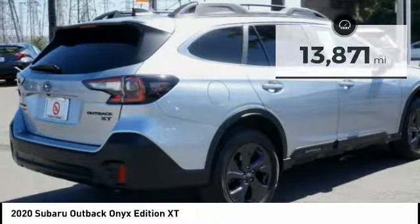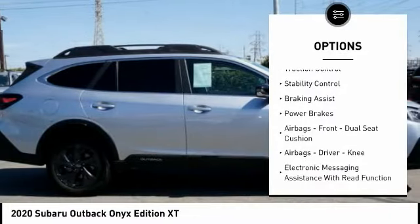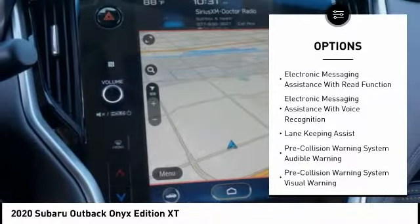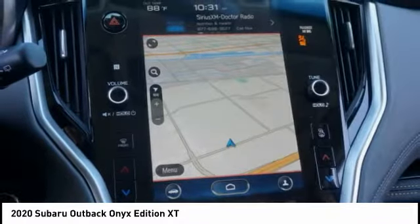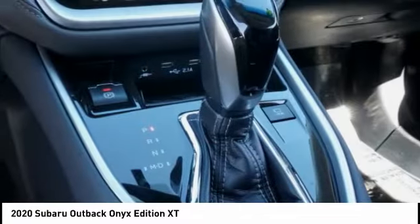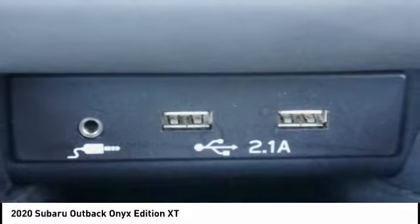Here are some of this vehicle's great options: power windows with safety reverse, hill descent control, traction control, stability control, braking assist, power brakes, airbags front, dual seat cushion airbags, driver knee airbags, electronic messaging assistance with read function, and electronic messaging assistance with voice recognition.